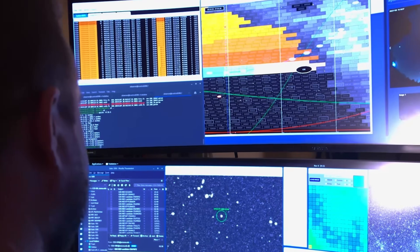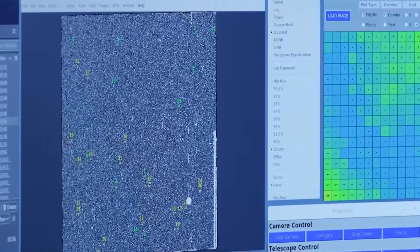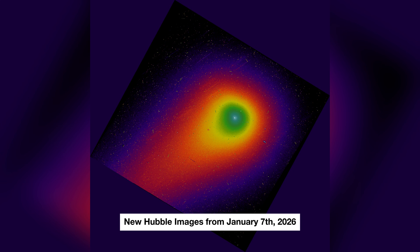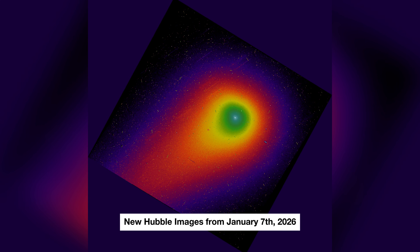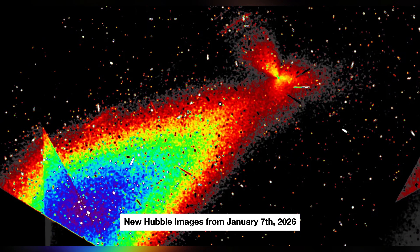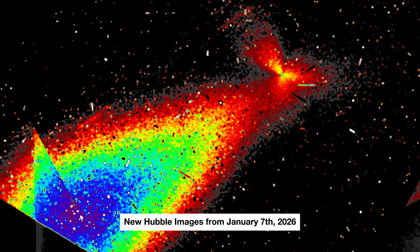Astronomers have documented a rare and significant astronomical event regarding interstellar object 3I Atlas, marking a distinct departure from standard cometary observations. Recent high-contrast imaging has revealed that the object is emitting radiating beams rather than the diffuse tail typically associated with comets entering the inner solar system. These visual structures appear as collimated plasma streams extending outward from the coma, forming fan-like rays or spoke-like geometries that cut sharply into the surrounding space.